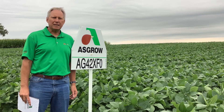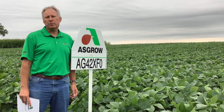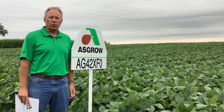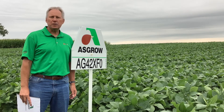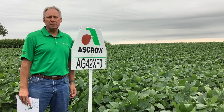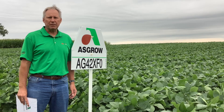This is going to be a product that is going to fit our marginal to tougher acres. It's actually going to be a direct replacement for AG43 X7, which is a variety that we use more in our Western market where we have tougher growing conditions. This product shows very good stress tolerance as we found with AG43 X7.